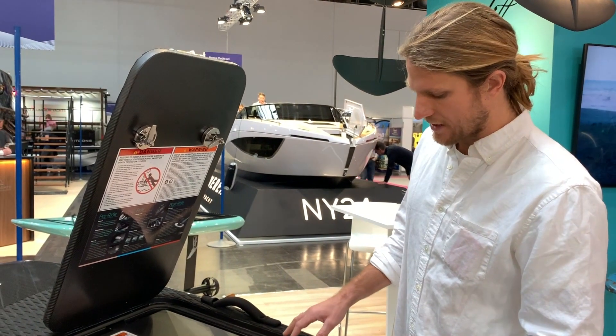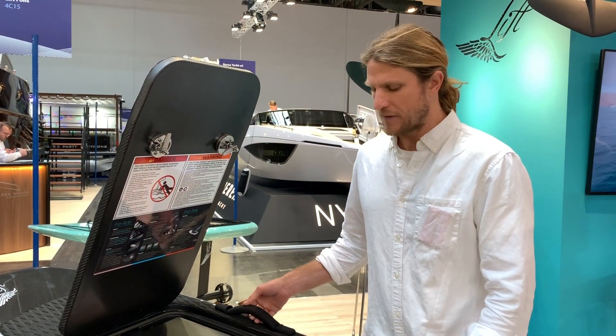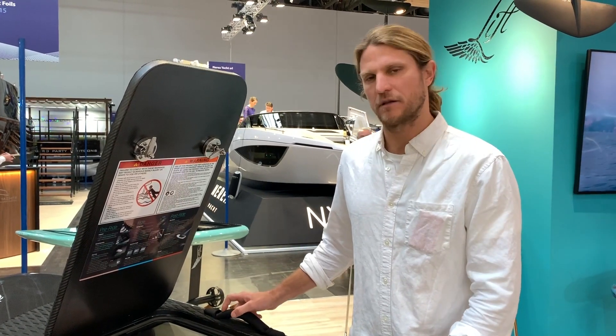We take very careful notice of the details inside the board and we offer the best product at the best price.